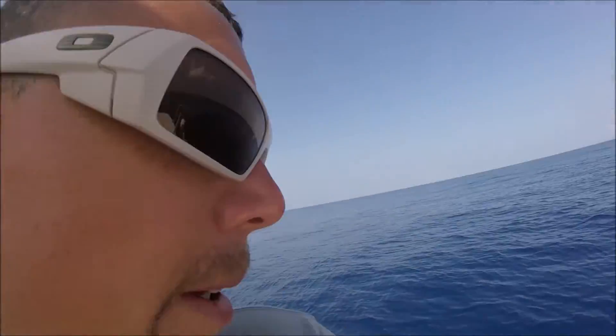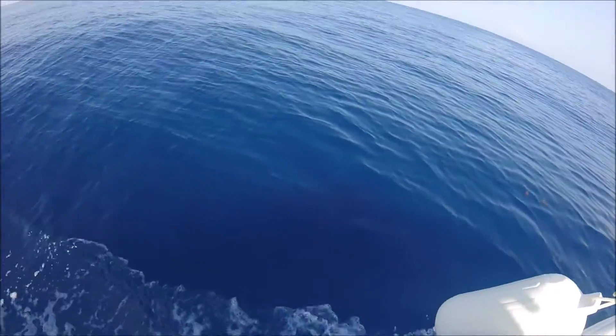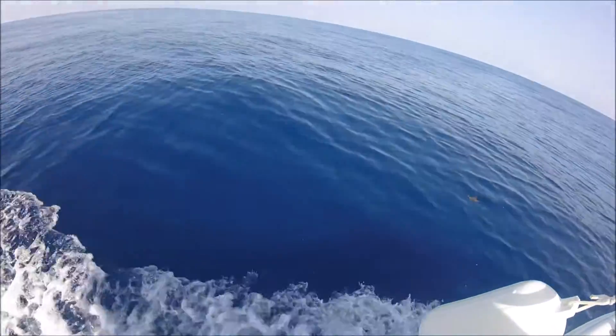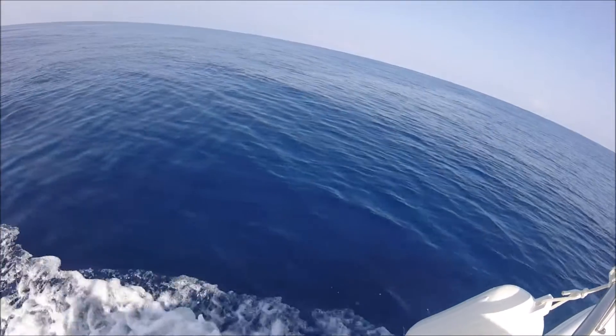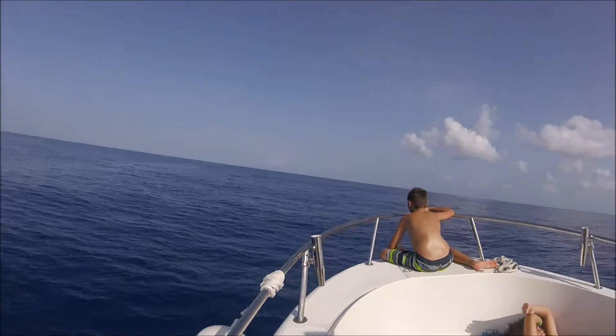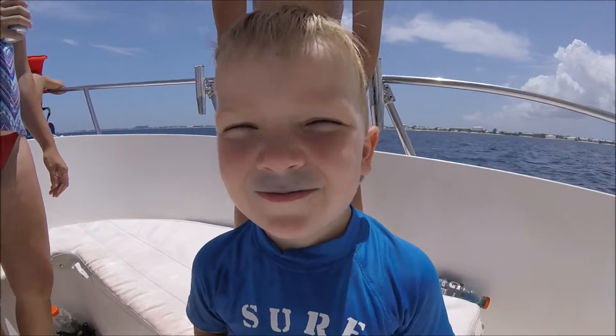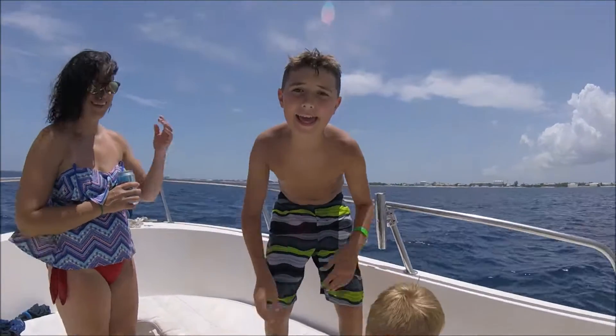Deep sea fishing in the Grand Cayman Islands today, trying to catch some mahi. Pretty nice day, pretty calm — you can see pretty deep. What are we fishing for? Mahi-mahi.